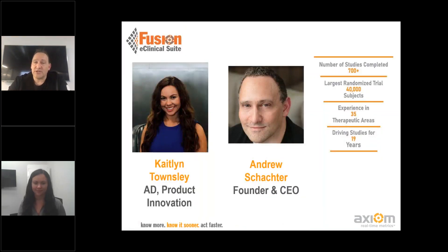I just want to make some brief introductions. As I said, my name is Andrew Schachter, founder and CEO, and I'm very happy to be doing this presentation today with my colleague. Caitlin, do you want to introduce yourself? Hi, everyone. My name is Caitlin Townsley. I'm the Associate Director of Product Innovation here at Axiom, and I'm excited to start talking about different ways we can help support and think about rare disease studies. For a little bit of background on Axiom, we've been running studies for literally, as of January, 20 years, and we've been running hundreds of studies, so we have tremendous experience, including in rare disease.